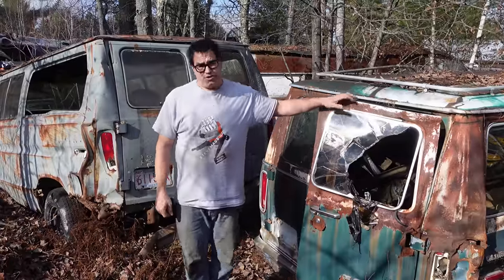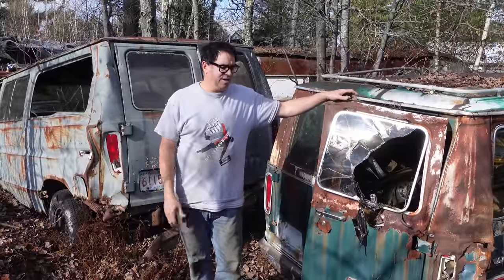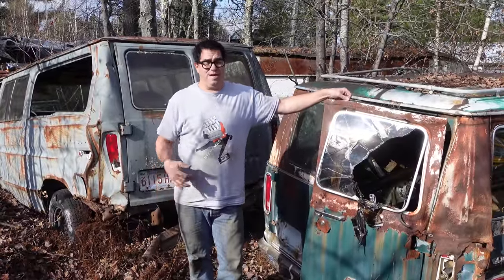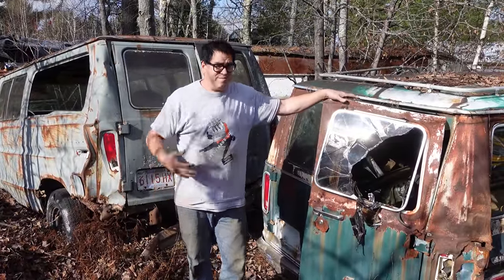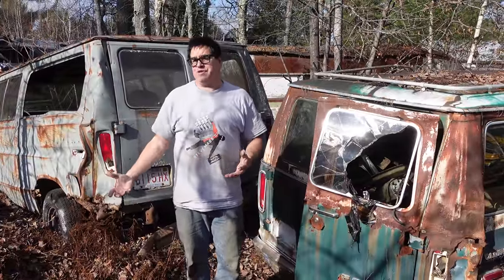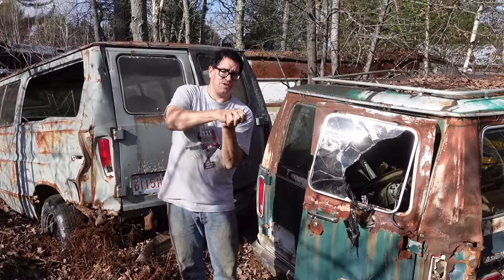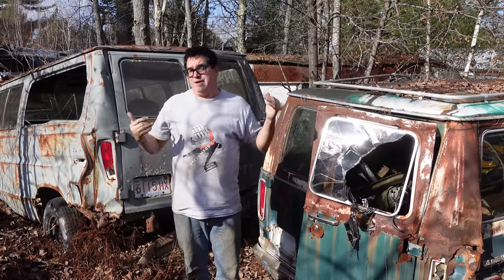Steve Egnoni here doing the junkyard crawl at Bernadston Auto Wrecking in Bernardston, Massachusetts. In the 1970s, Econoline vans became one of America's most popular family vehicles. 1975 was the first year for the third generation of Econoline, which was the first to have an actual body-on-frame construction — basically a pickup truck frame with a van on top.